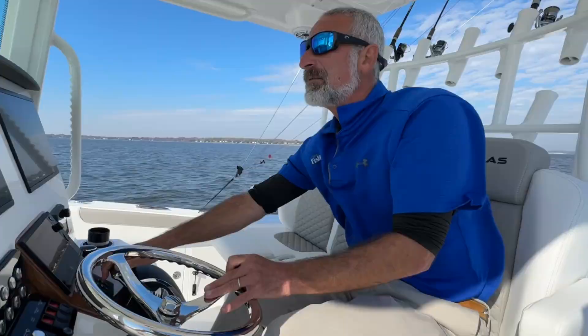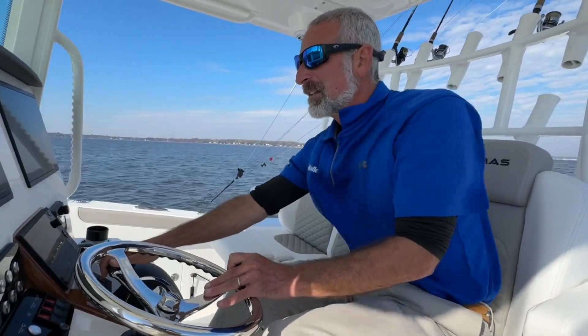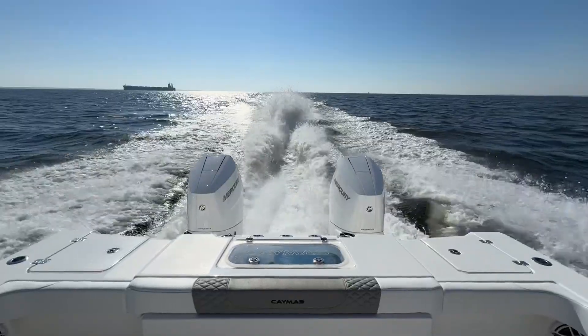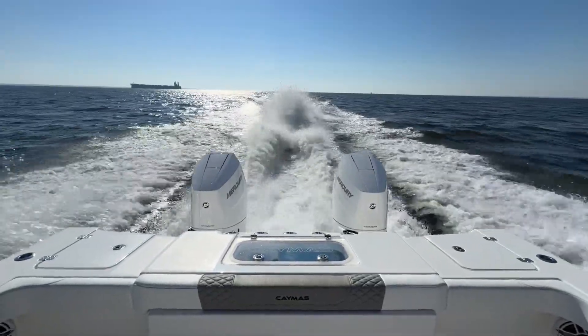Let's see what she does at wide open. We've got 53, 54, 55. We're running out of room. They tell us it'll hit 57, and I don't doubt it one bit.